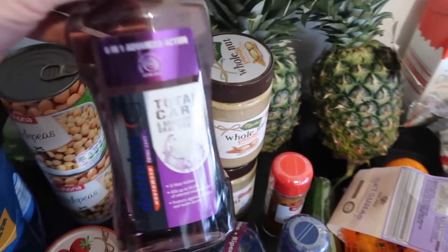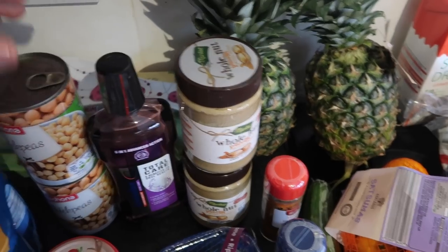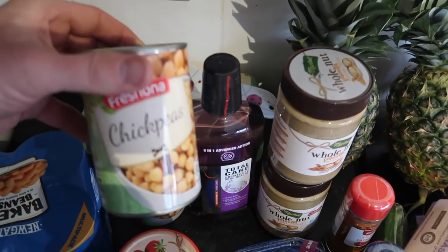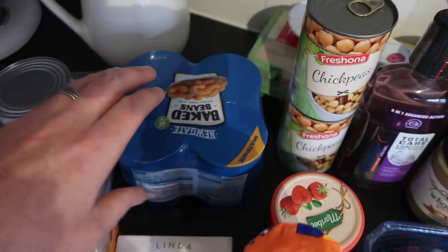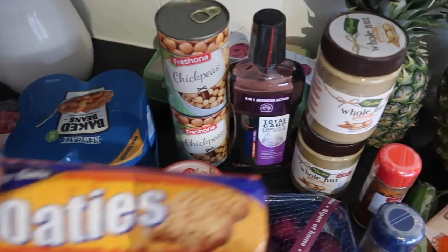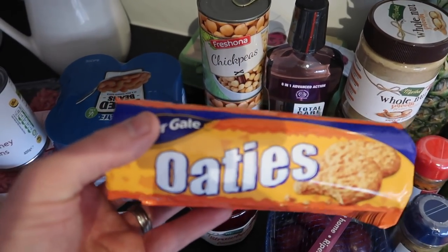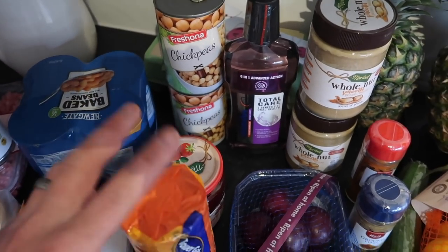And then moving on, we've got some mouthwash — total care, needs some more mouthwash. Some tins of chickpeas, and some more baked beans — we've got four tins. And we've got some oats, which are good for a wee quick snack.